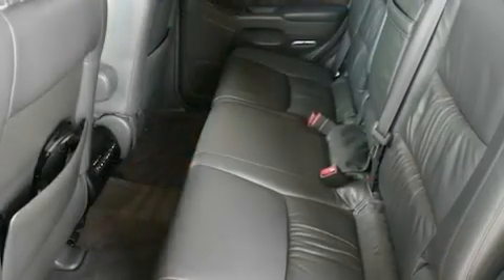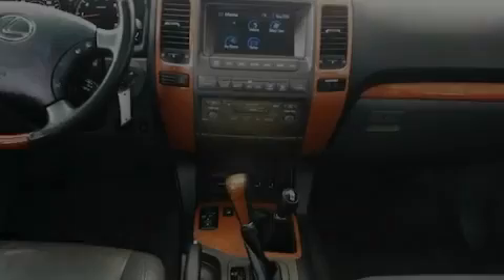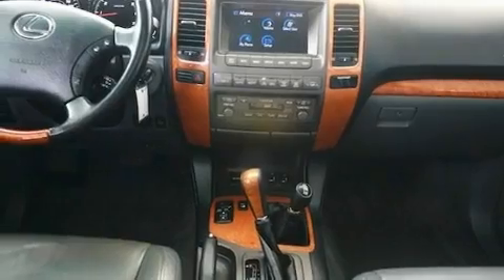Its top features include a steering wheel with memory settings, a power moonroof, a navigation system, a rear seat entertainment system, and a leather-wrapped steering wheel.